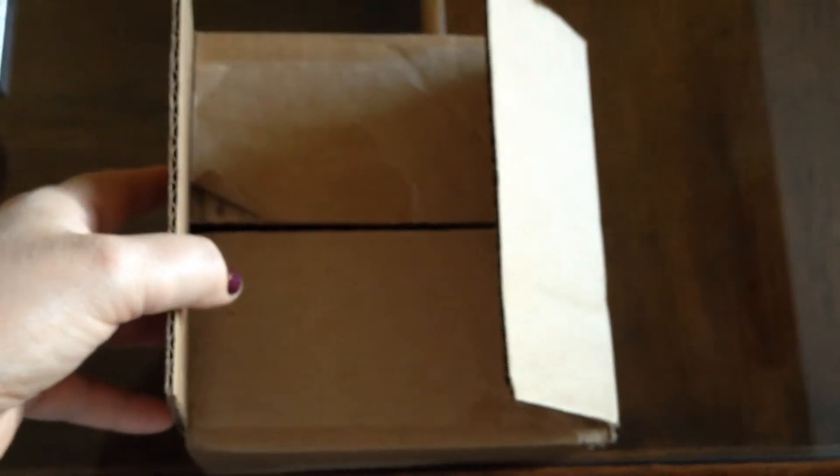Hi, this is Delusional Becky, and I'm here with an unboxing of Le Métier de Beauté — I guess I'm saying that right, I really don't know. But I did sign up for this monthly subscription box.